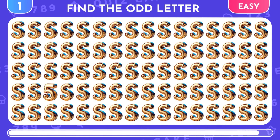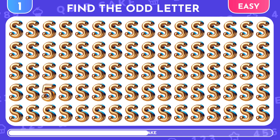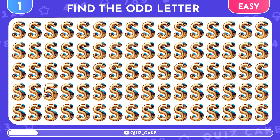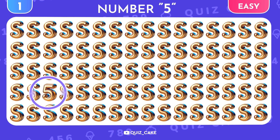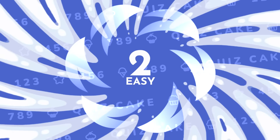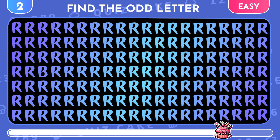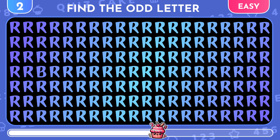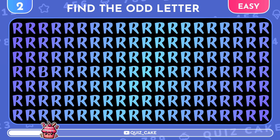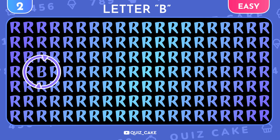Can you find the digit hiding among all these letters? Look closely. It's the number 5, cleverly disguised among the letter S. Moving on, can you find the odd letter out in this sea of sameness? It's the letter B, standing out from the crowd.